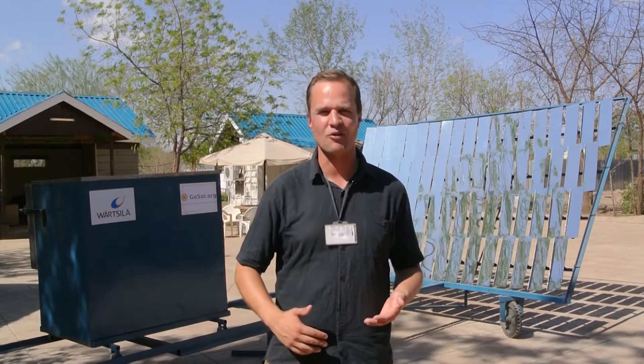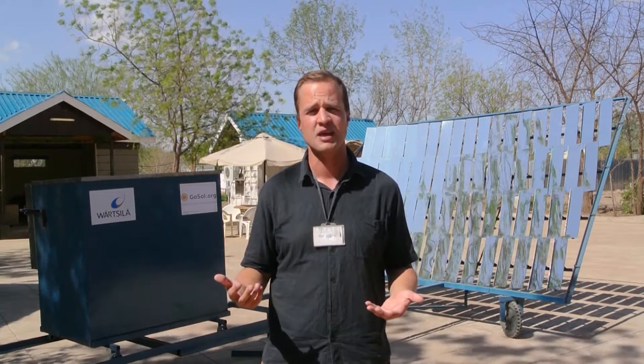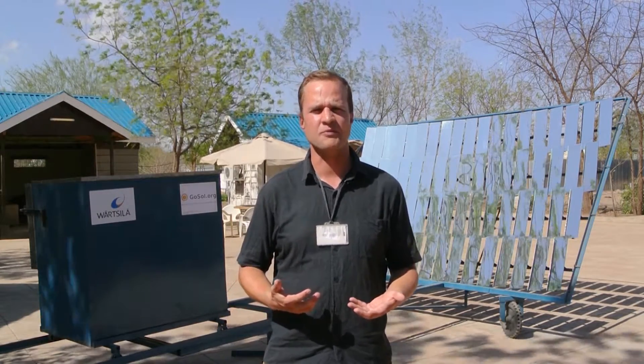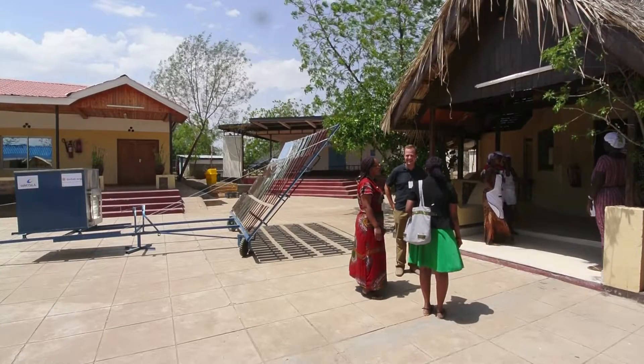Here it is — the Sol 5 baking oven. This model can produce up to 50 kg of baked goods per day, which would result in 5,000 shillings of profit, and it saves 500 shillings or more from fuel costs, as the end user doesn't have to pay for charcoal or electricity anymore.